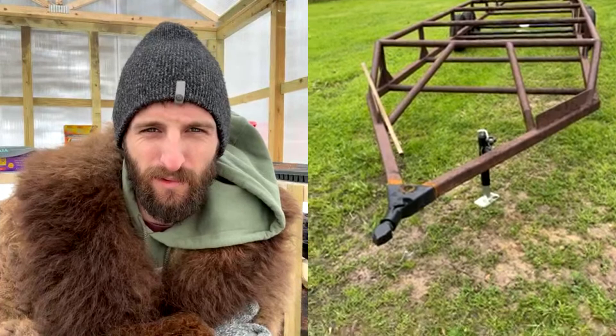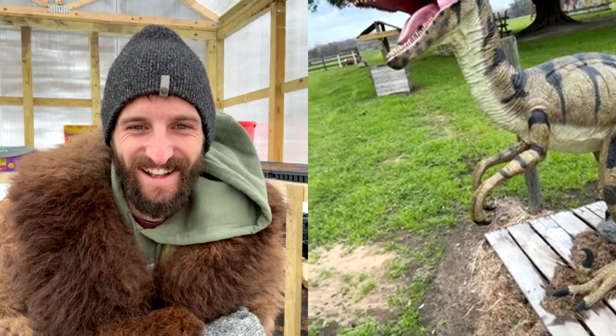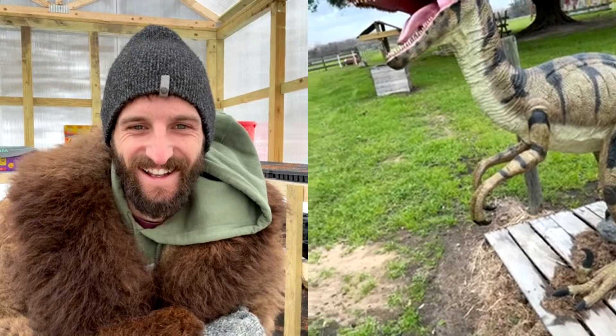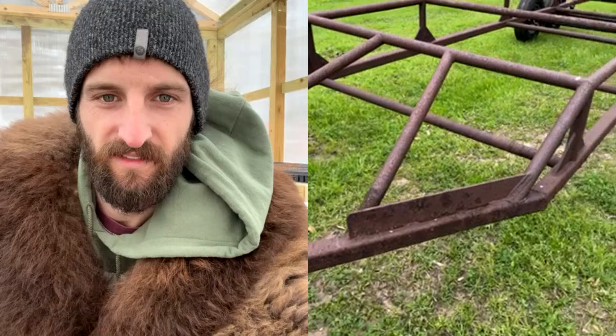We do agritourism here, so that dinosaur is what we call a photo op — people like to take pictures in front of it. I'm going to hop over to Instagram real quick to check for questions.